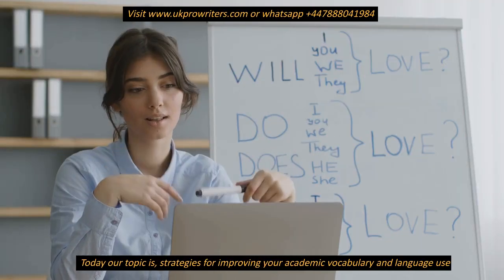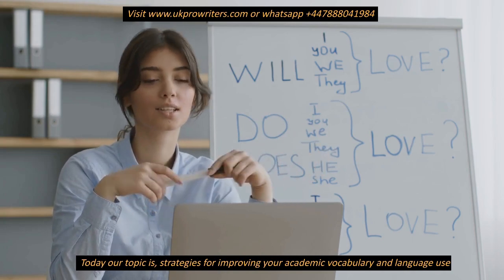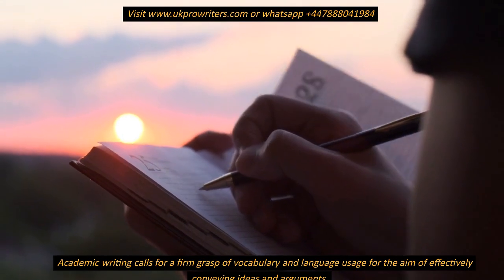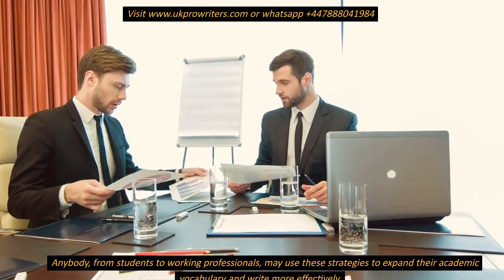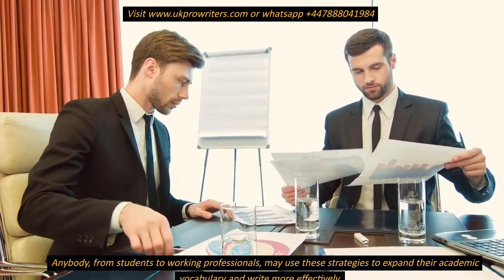Today our topic is Strategies for Improving Your Academic Vocabulary and Language Use. Academic writing calls for a firm grasp of vocabulary and language usage for the aim of effectively conveying ideas and arguments. Anybody, from students to working professionals, may use these strategies to expand their academic vocabulary and write more effectively.